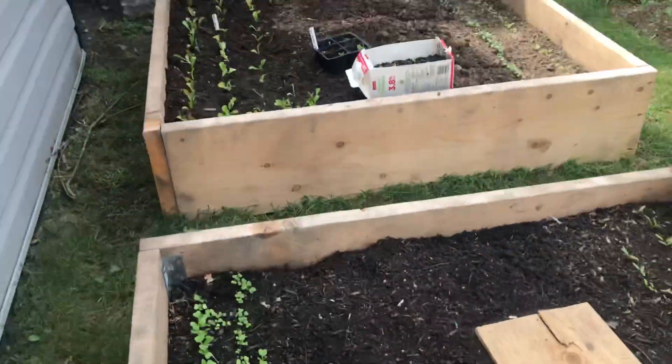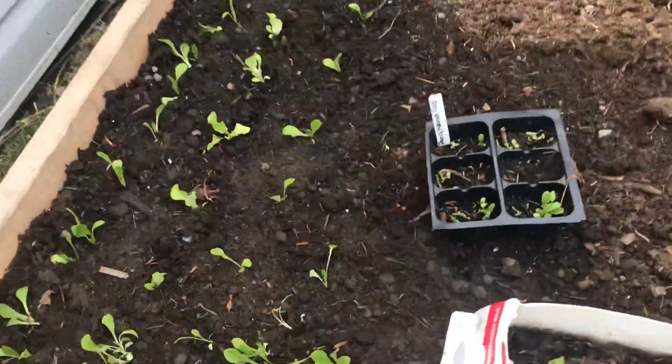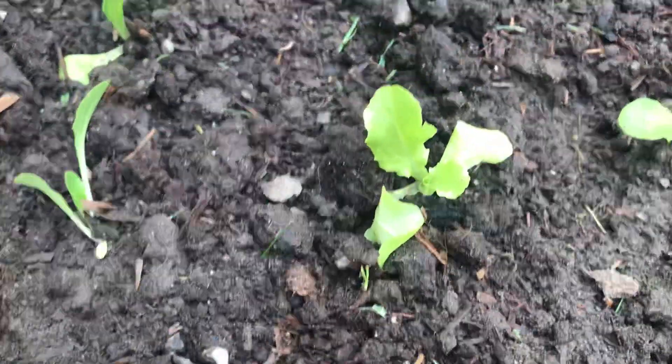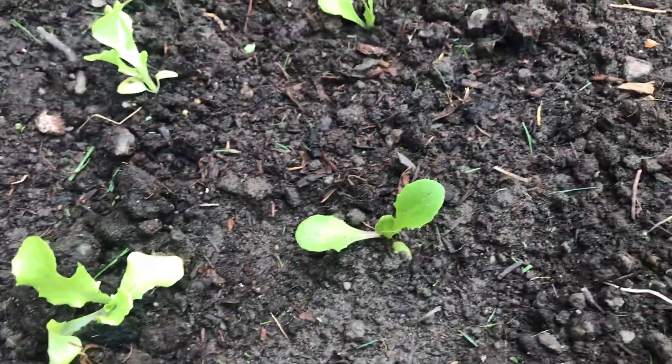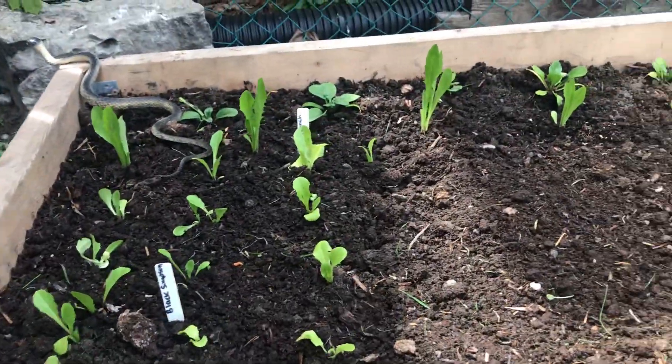In the next garden bed I planted out some lettuce today — I've got a bunch of romaine lettuces, frillier buttercrunch lettuces, and blackseeded Simpson lettuces, with chicory across the back.